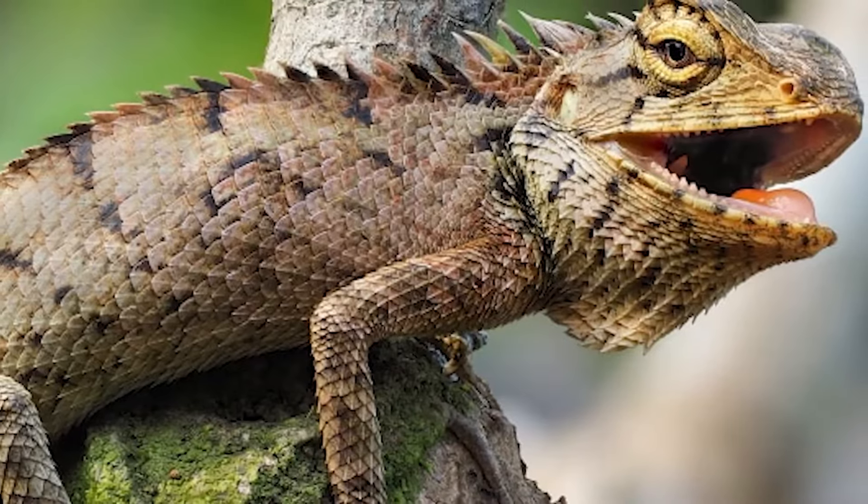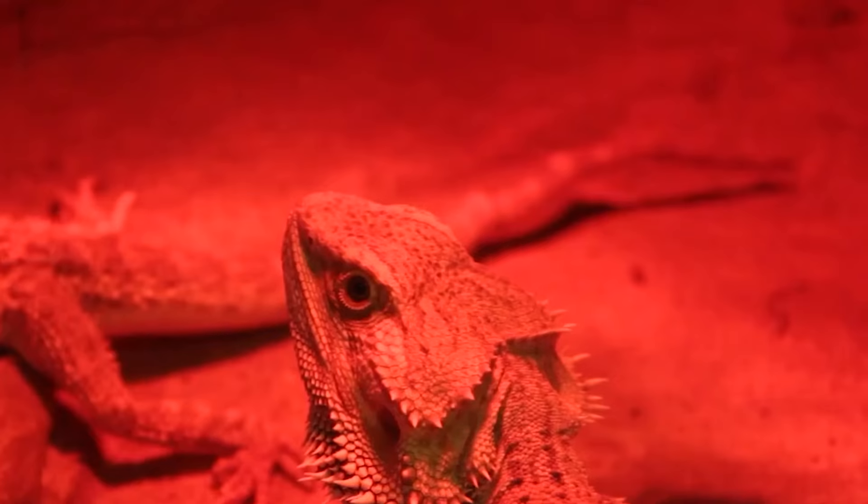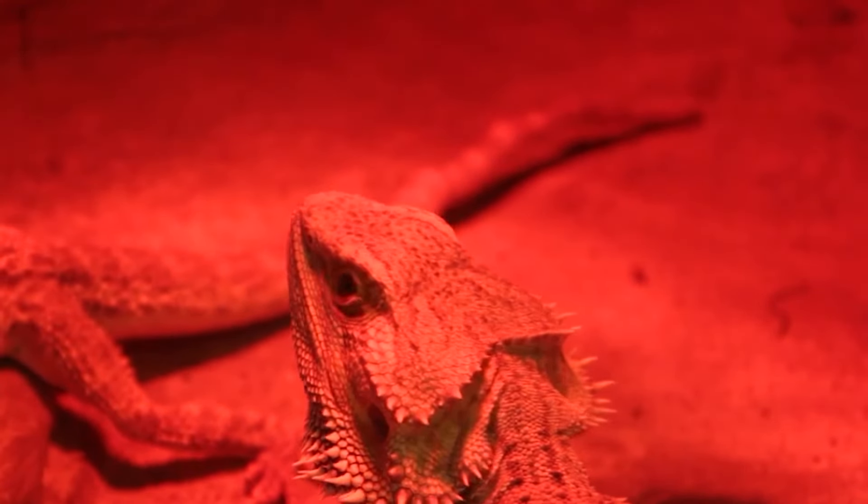Weight loss. If your bearded dragon is losing weight or appears thin, it may be a sign of illness. Weight loss can be caused by a variety of health problems including digestive issues, parasites, or other systemic illnesses.